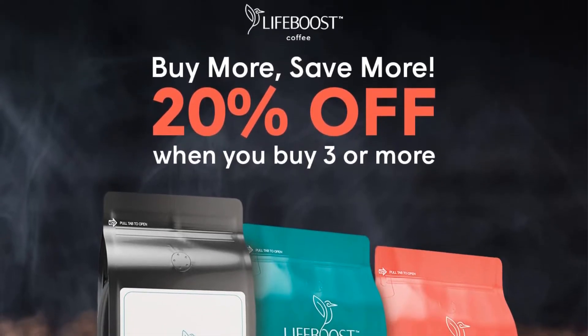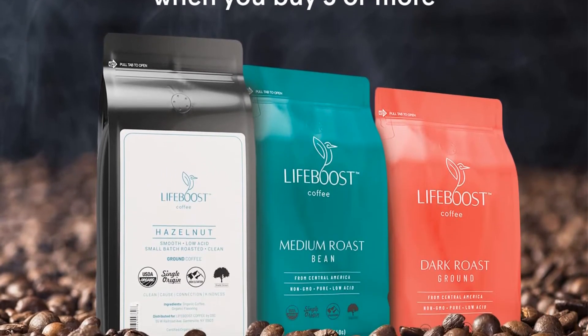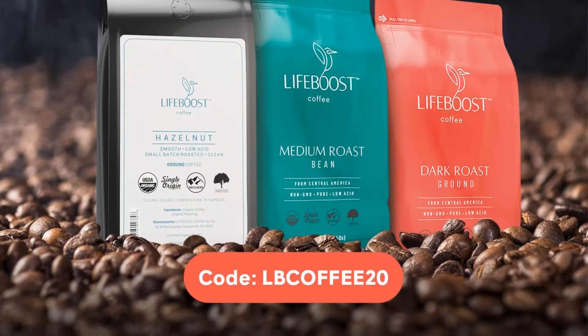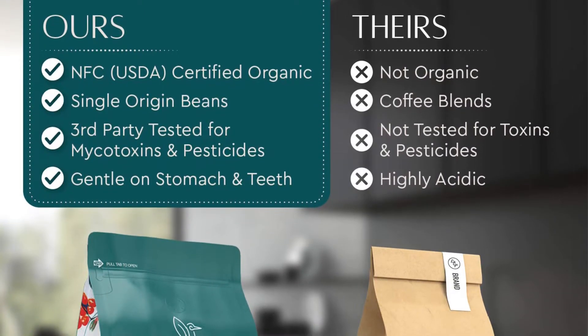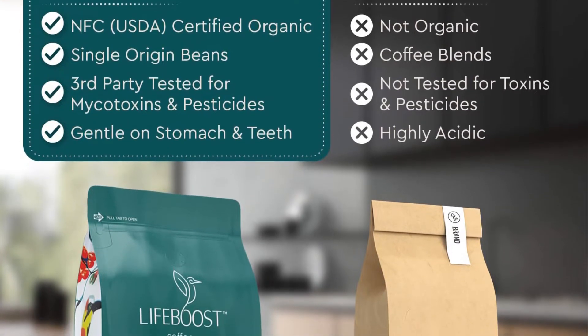Life Boost coffee beans are shade grown above 5,700 feet in the mountains of Nicaragua and certified organic by the USDA, with no chemicals, pesticides, or artificial flavorings present. The coffee also undergoes sun drying and third-party testing to ensure it's free from mold and mycotoxins. The product is offered in whole bean and pre-ground, available in light and dark roast variants.